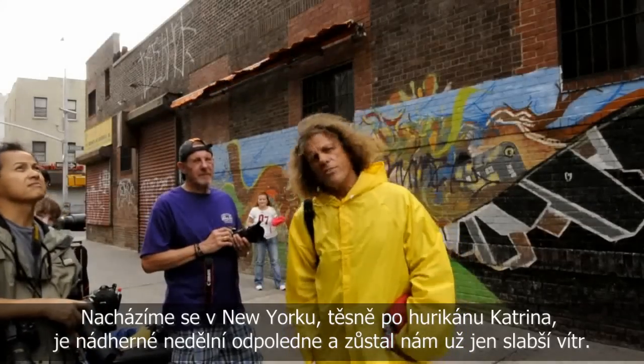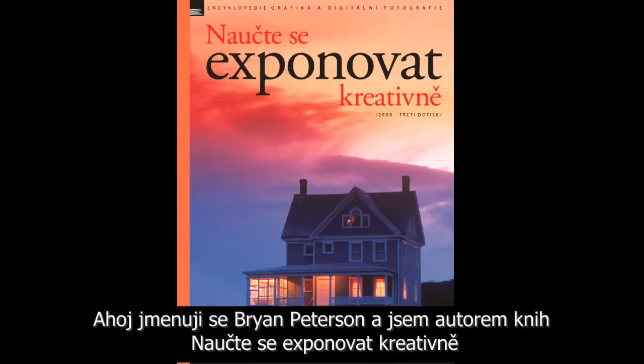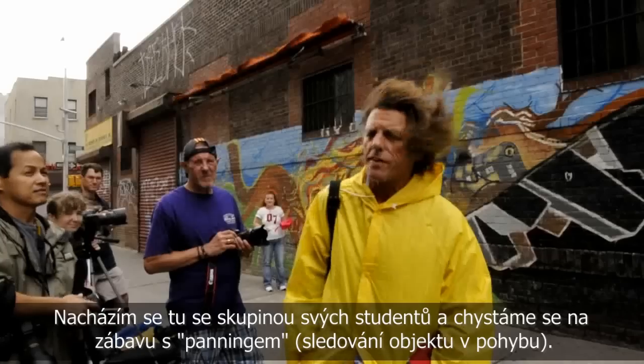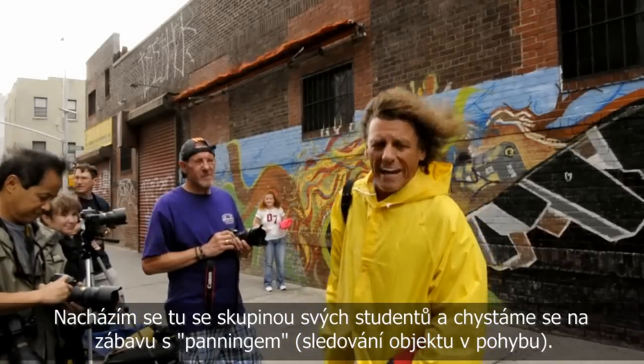Well, here we are down in the Bowery on a beautiful Sunday afternoon where all we have left is remnants of wind. I'm Brian Peterson and I'm the author of Understanding Exposure and Brian Peterson's Field Guide to Understanding Photography. I'm here with a group of my students in the Bowery and we are about to have some fun with panning.